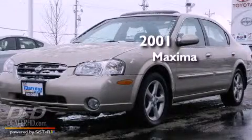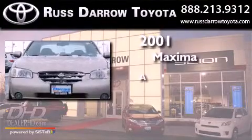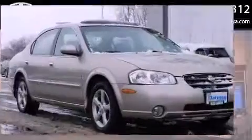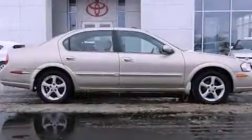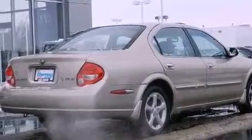This is a 2001 Nissan Maxima. Features include dual power seats, air conditioning with automatic climate control, cruise control, a seven speaker audio system, and a leather wrapped steering wheel.